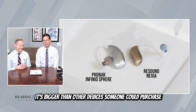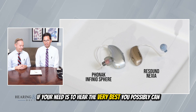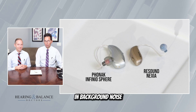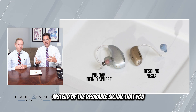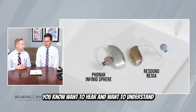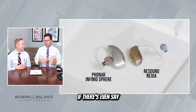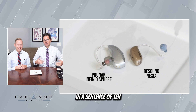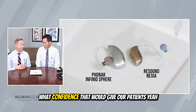Yes, it's bigger than other devices someone could purchase. However, if your need is to hear the very best you possibly can in background noise, or where competing signals may be there instead of the desirable signal you want to hear and understand — it's worth trying. It's worth seeing if there's a little more hope. If there are even two more words you can acquire correctly in a sentence of ten, can you imagine 20% better speech understanding and what confidence that would give our patients?